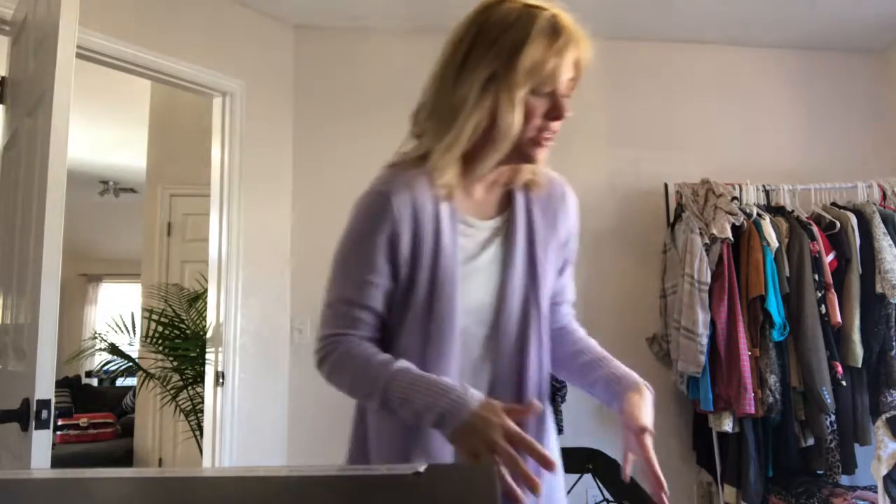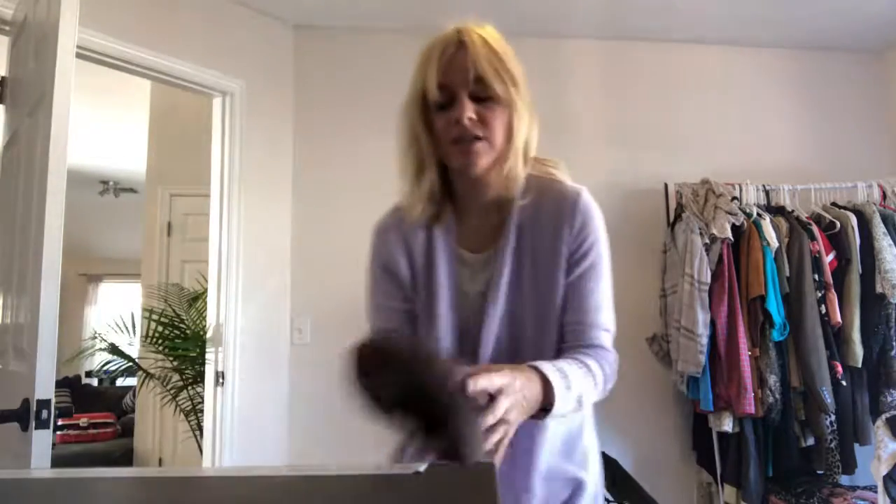I'm trying to get out of the mood of wearing depressing clothes. That's why I had to throw on a purple sweater here because everything else is pretty depressing.